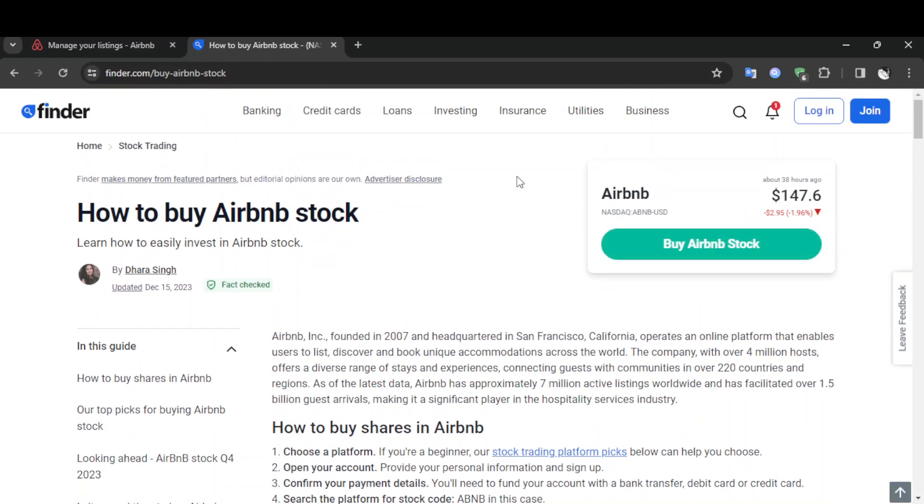Hello everyone and welcome back to a new video. In this video I'm going to show you guys how to invest in Airbnb stocks. If you guys want to learn how to do it, just follow the steps that I'm going to show you. As you can see, I'm right now on this website where I found a guide that explains perfectly how you can buy Airbnb stocks.